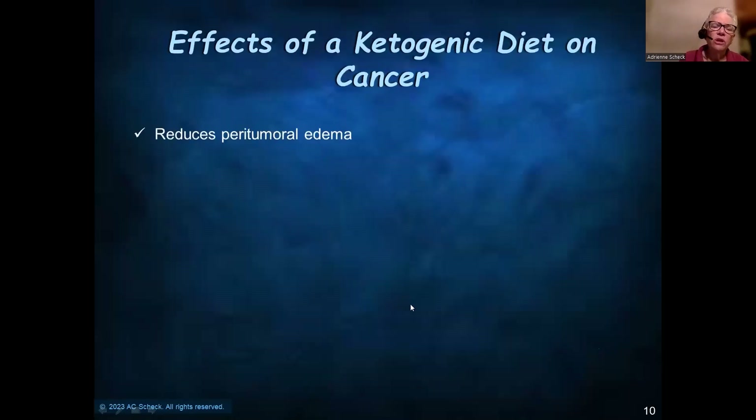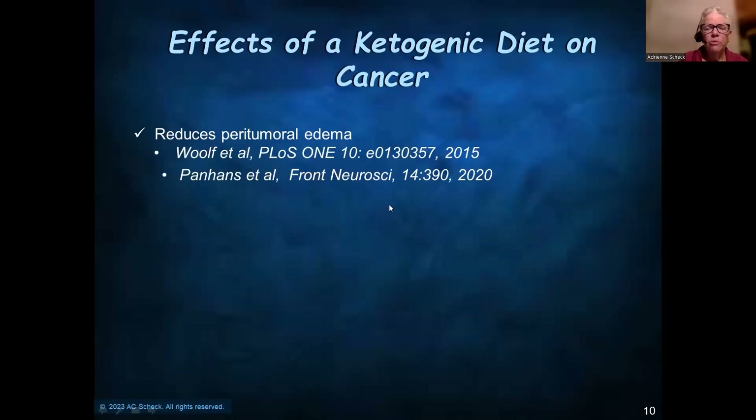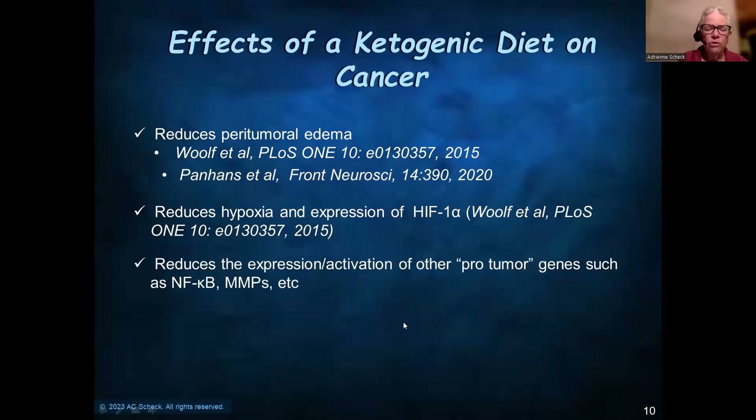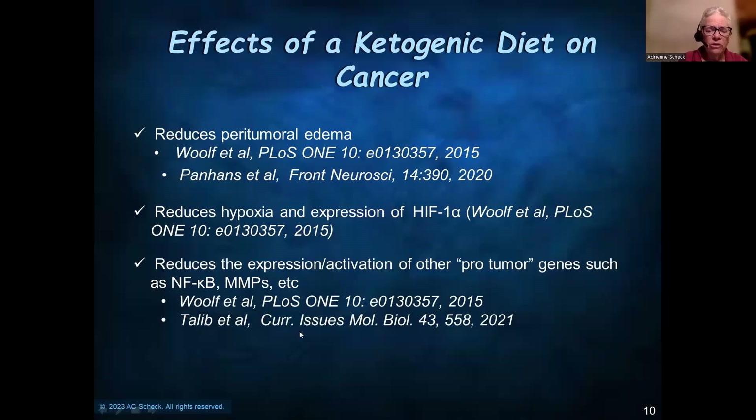Some other effects: it reduces peritumoral edema, which is very important in brain tumors where patients are often put on steroids because of edema. It reduces hypoxia, and hypoxia causes the expression of HIF-1-alpha, a pro-tumor transcriptional activator. It reduces the expression and activation of other pro-tumor genes such as NF-kappa-B, matrix metalloproteases, and others. And we've shown that it enhances the antitumor immune response.